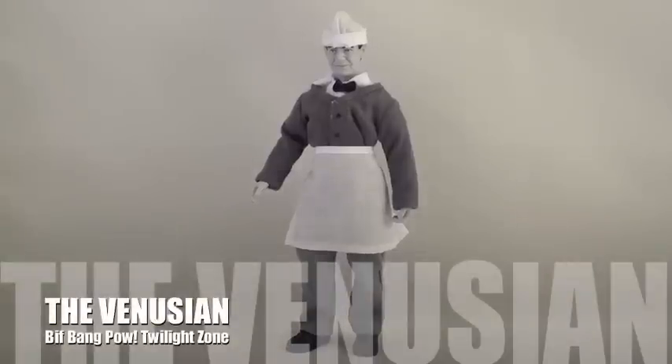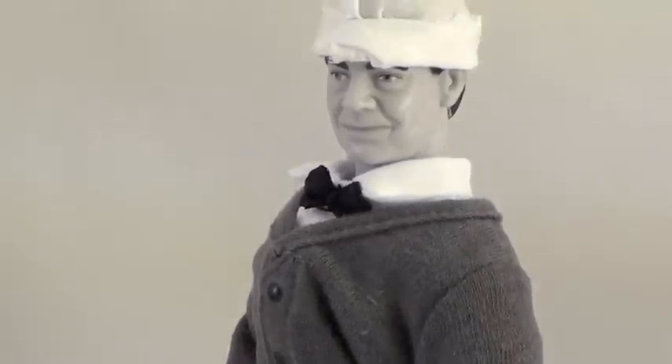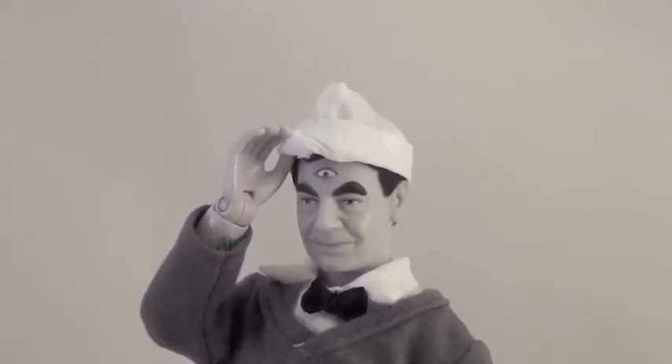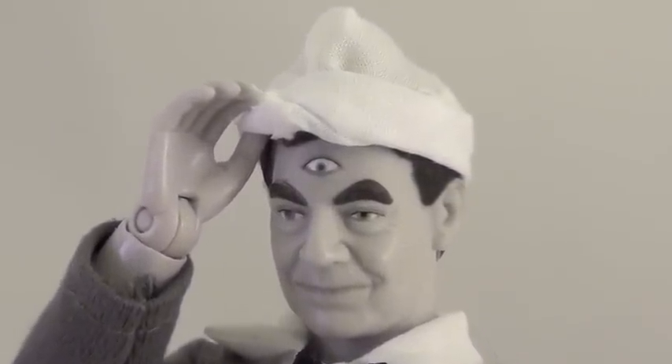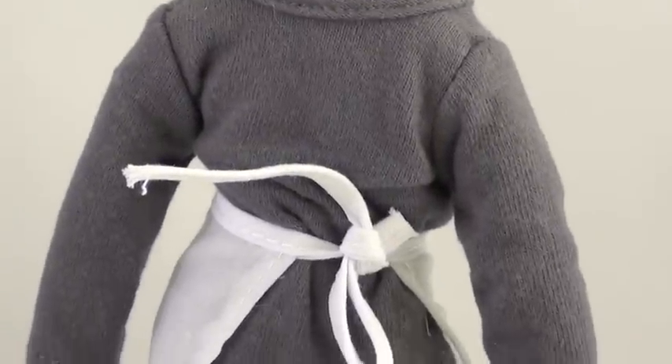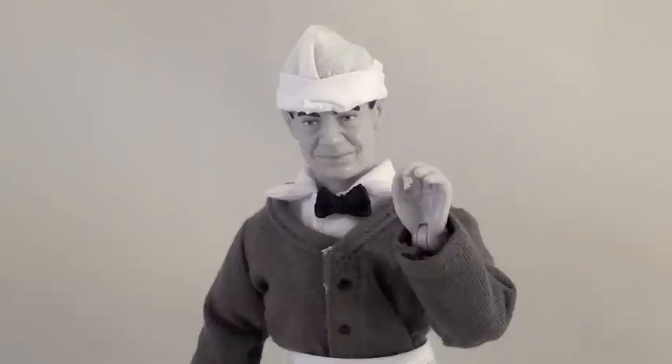Coming in at number three this year is The Venusian from Biff Bang Pal's Twilight Zone line, as he appeared in the episode 'Will the Real Martian Please Stand Up,' which happens to be one of my favorite episodes of all time. While I don't know if it's a licensed actor-likeness or not, I'd say the face sculpt does the late Barney Phillips enough justice, right down to his third eye concealed beneath his cook hat. He's a monochrome Mego style figure, which is met with mixed reactions from the collector community. But as I have long maintained, this is a great style for figures from a black and white TV show over 50 years old.